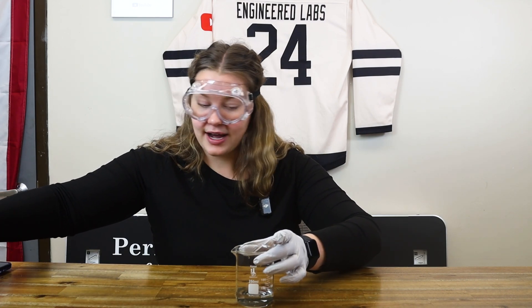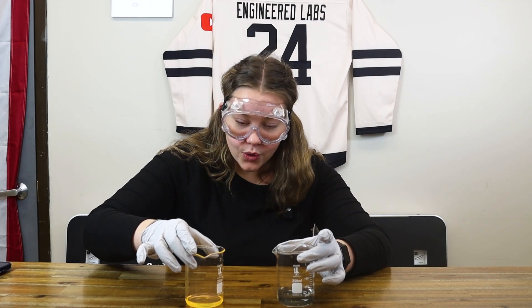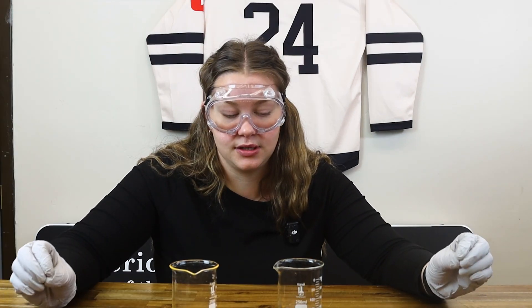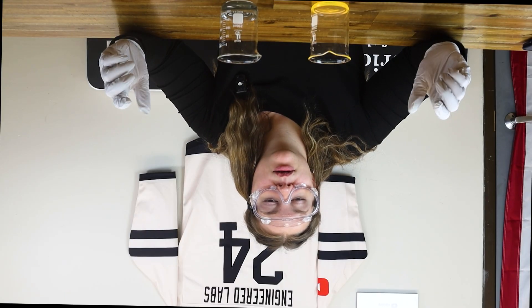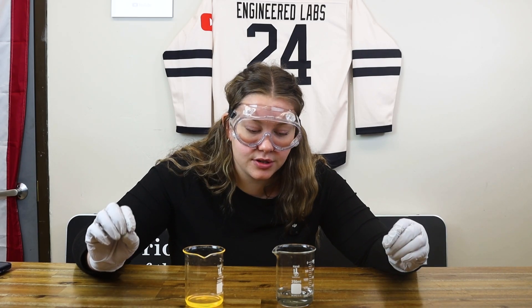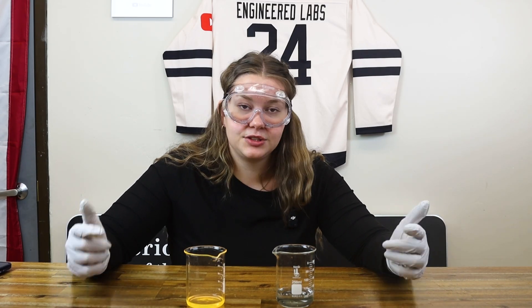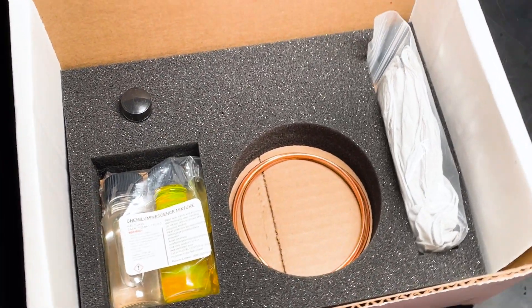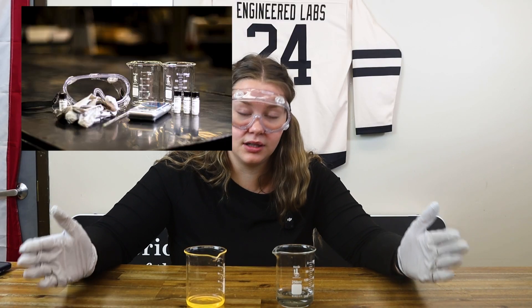So there you have it — those are our two experiments for this Quantum Box subscription kit. These are both super cool and super easy. Check out the Quantum Box subscription set. I promise you will not be disappointed. We have so many boxes lined up. You will get a box once a month delivered to your door.